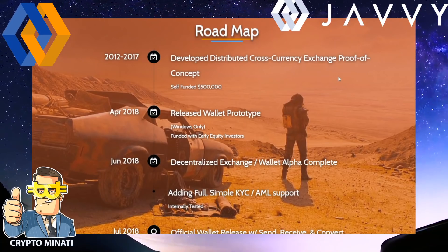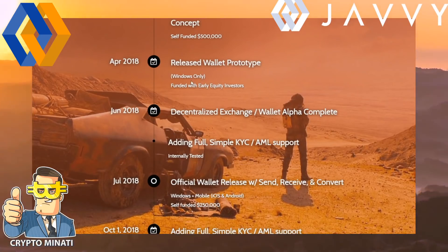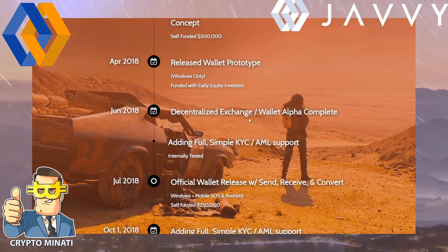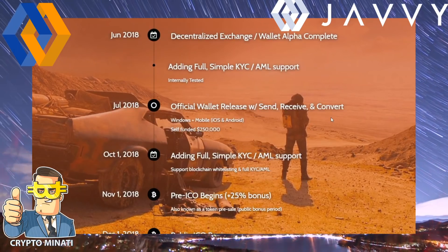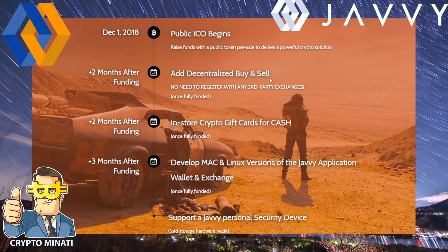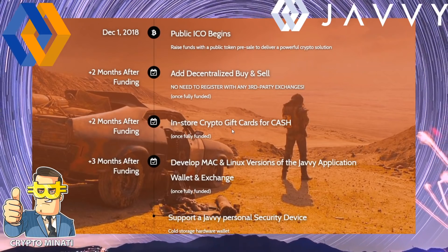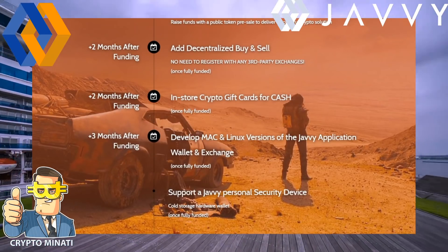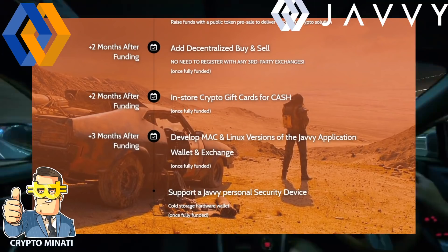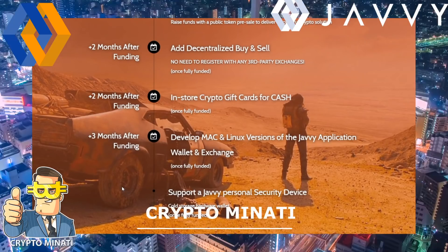In April 2018 they released the wallet prototype, and in June 2018 the decentralized exchange wallet alpha was complete. Two months after funding: decentralized buy and sell. Two months after funding: in-store crypto gift cards for cash. Three months after funding: Mac and Linux versions of the JV application wallet and exchange.